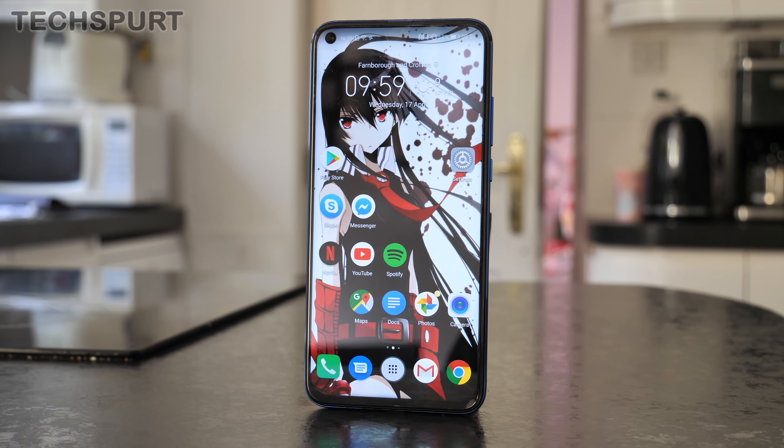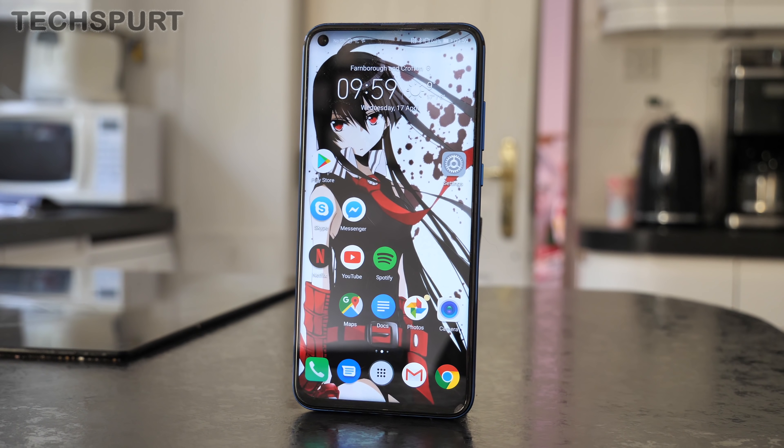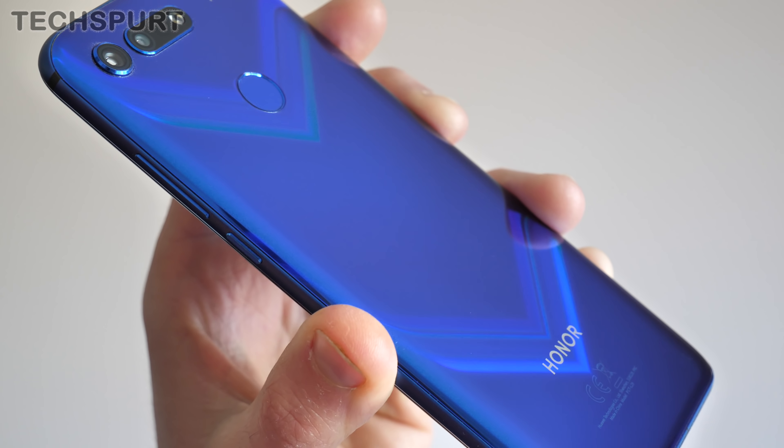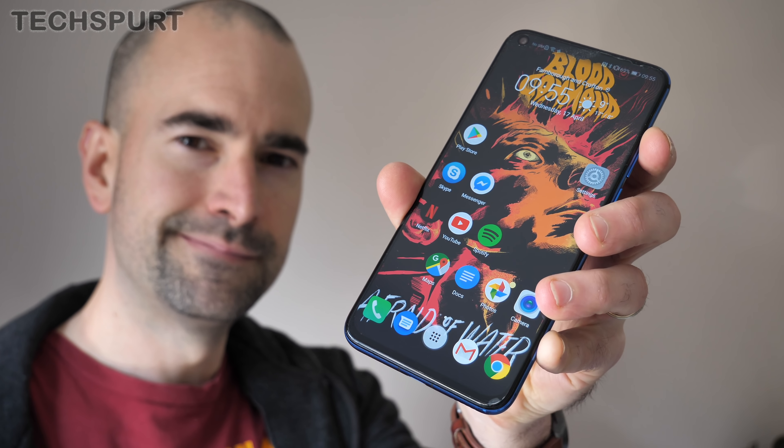My choice for the best £400 to £500 smartphone of 2019 so far is the Honor View 20. We're all expecting the fresh new Honor 20 flagship to launch around May, but we still have much love for the Honor View 20 which launched at the very beginning of 2019. The View 20 packs some stunning design with a display that practically fills the entire front and a funky psychedelic finish round back.